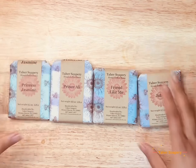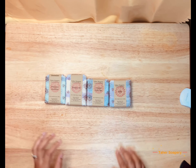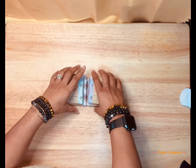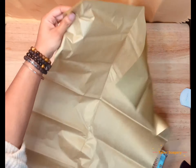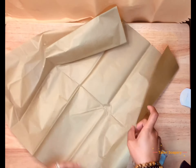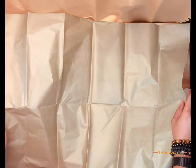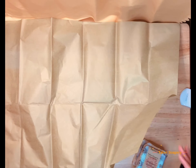Here we have all four soaps: Princess Jasmine, Prince Ali, Friend Like Me, and Jafar — all four will be going into a gift set for her. This is our new recipe, which features the hemp seed oil. It's organic hemp seed oil, cold pressed, and it has so many wonderful skin benefits. It's very good, soothing, silky. I just love the feel of this new recipe.